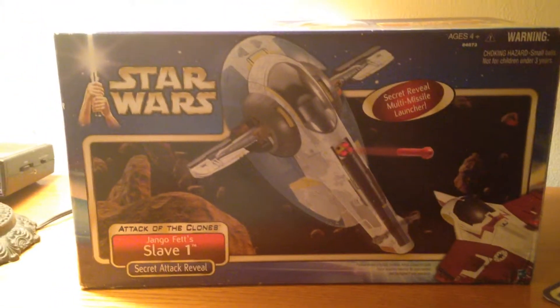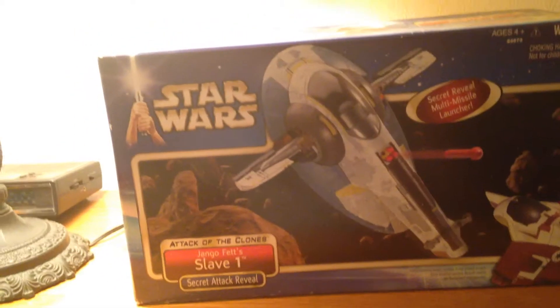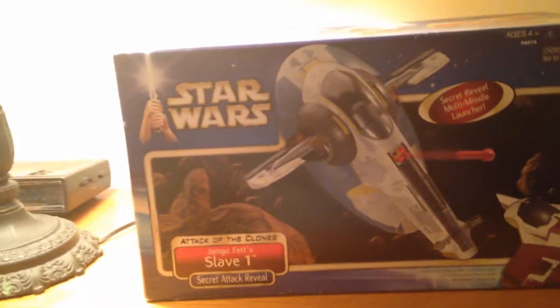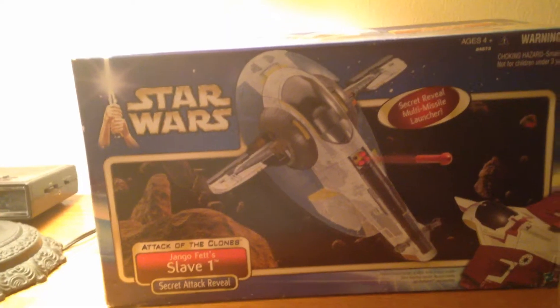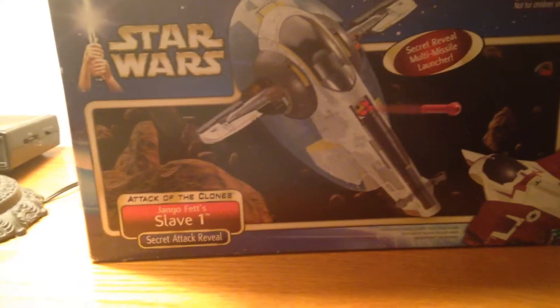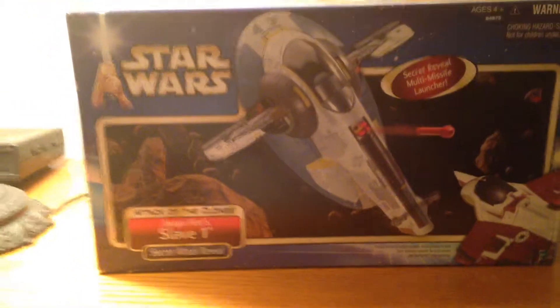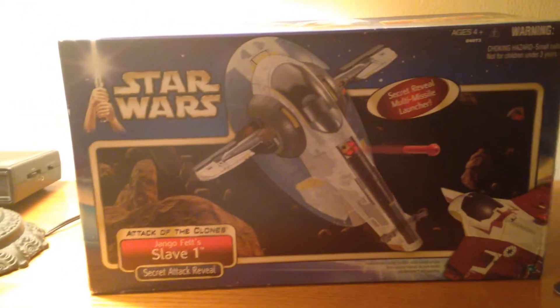I was going to wait and open this up another time, but it will go well with the figure. The Boba Fett figure I'll also include after the unboxing — you'll see why the Attack of the Clones line kind of ground my gears, especially with the figures, thinking back on why they were just so bad. Stay tuned for the next video and we'll go more in depth. Thank you.